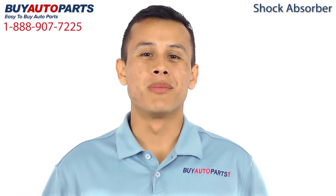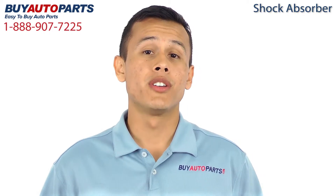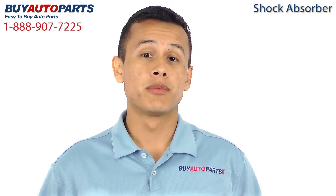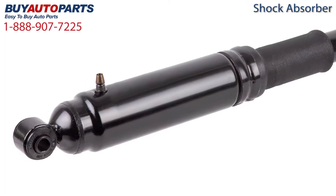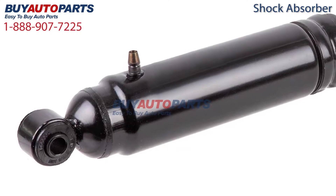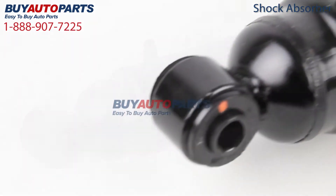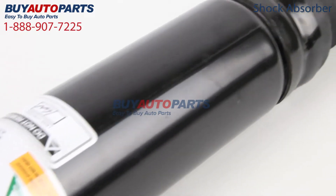Hi, I'm Juan and thank you for visiting Buy Auto Parts today. It's our goal to make it easy for you to buy auto parts, so I want to tell you a few things about us and this part so that you can make a confident purchase. Here's a closer look at this part, which is a drop-in replacement with factory mounting and connections. This part has been meticulously catalogued and carefully inspected for quality, which means it's guaranteed to fit your vehicle.